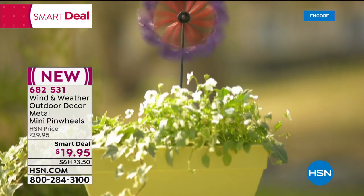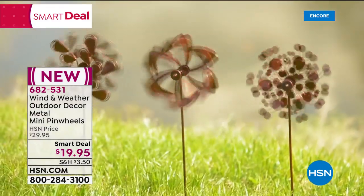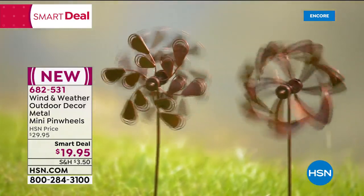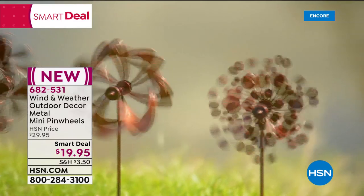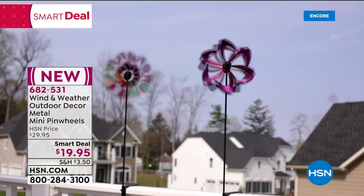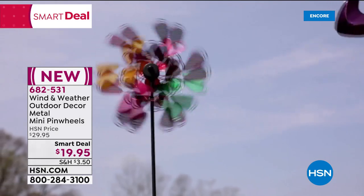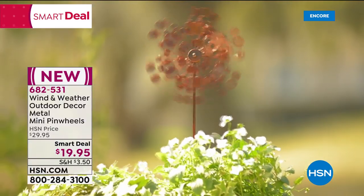We're in a closed studio so we can't show the spinning well, but the three designs are great with gorgeous jewel tones. We're featuring only the bright jewel tones today. They all have a flower look with a little art deco quality — that fun little pizzazz that gives movement.